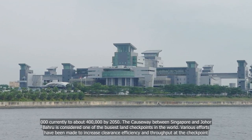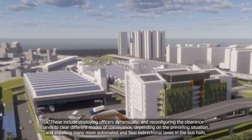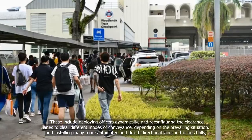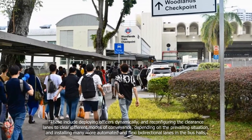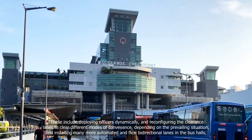Various efforts have been made to increase clearance efficiency and throughput at the checkpoint. These include deploying officers dynamically and reconfiguring the clearance lanes to clear different modes of conveyance depending on the prevailing situation, and installing many more automated and flexi bi-directional lanes in the bus halls, said ICA.